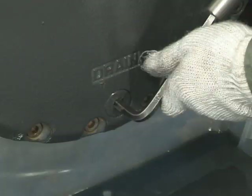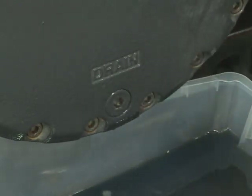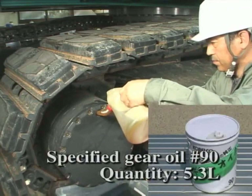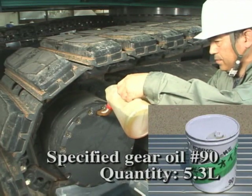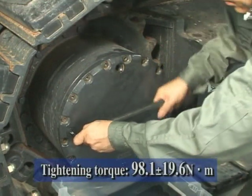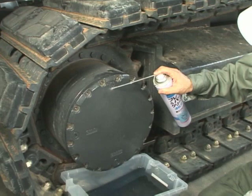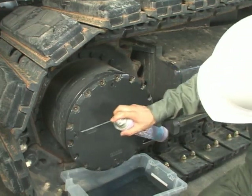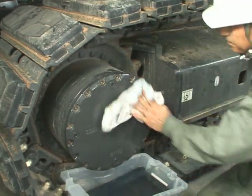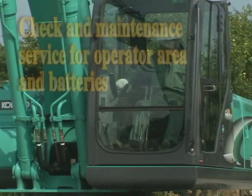When no trouble is found, clean the drain plug and install it into the drain hole. Fill the specified oil. The quantity is 5.3 liters. Tighten the plug to the specified torque. Similarly, change oil for travel motors on the other side with an equivalent amount of oil.